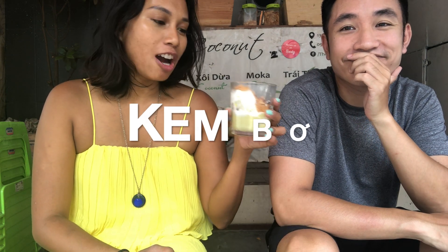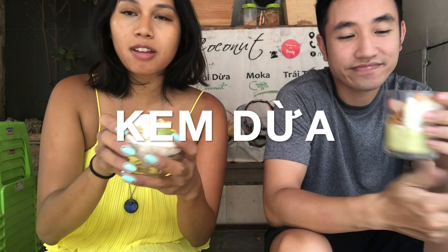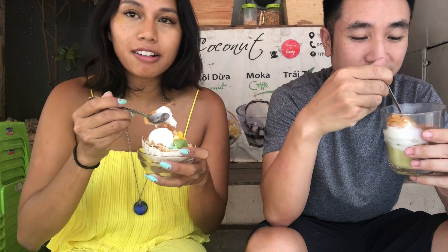Here we have Kemba, or avocado ice cream. And then we have this little Kemba coconut ice cream with sticky rice and a little coconut. This is more Thai style, and Kemba is more Dalat style.